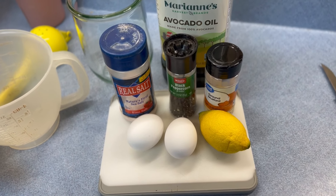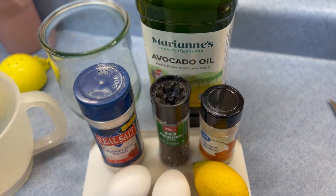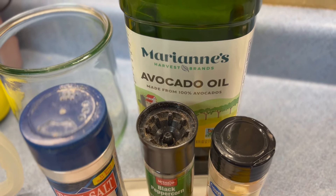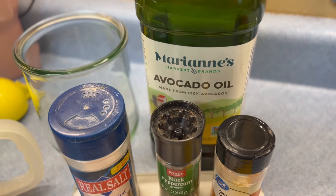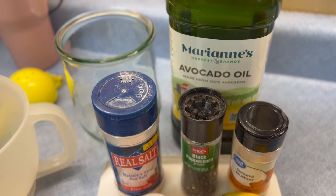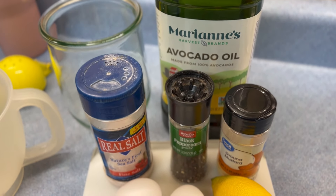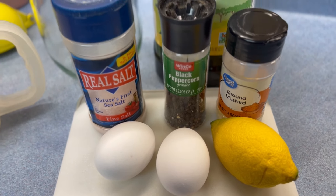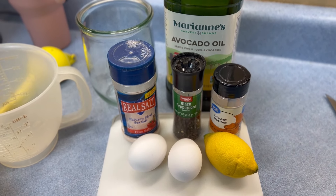Here are the ingredients that you need. First of all, you need an oil — my favorite is avocado oil because it has no flavor. I find that olive oil can be overpowering sometimes unless you get an extra light one. You also need salt, pepper, mustard powder, eggs, and lemon juice. That's all you need.